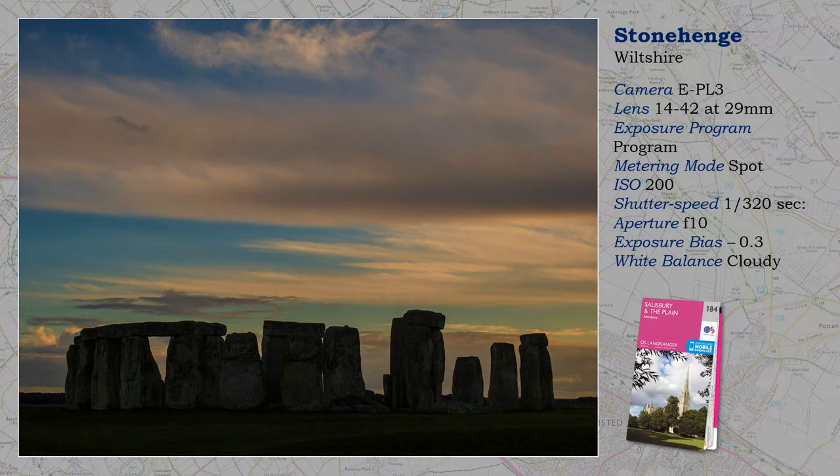Much has changed for visitors to Stonehenge since this shot was taken, but I would imagine that you can still only walk around the stones, and not between them. I had been told that visitors were adding their own graffiti. I stayed on until sunset, when most people had departed. And under a westering sun, they acquire a magical presence. By saving to RAW, I can make decisions in post-production as to how much I render the stones as a silhouette, helped of course by spot metering for the sky in the first place.